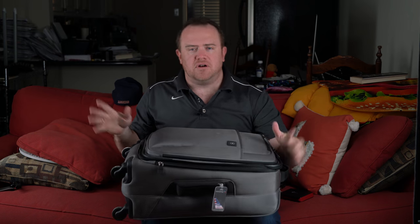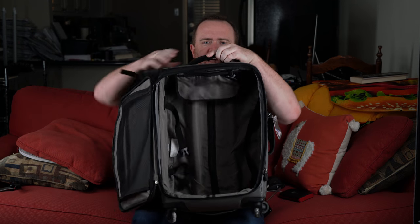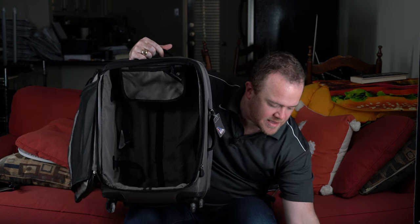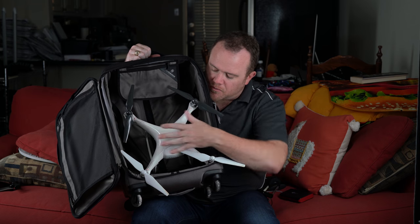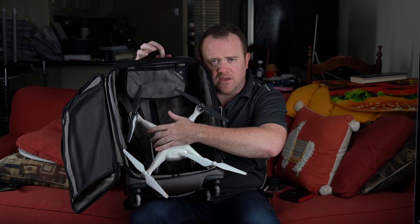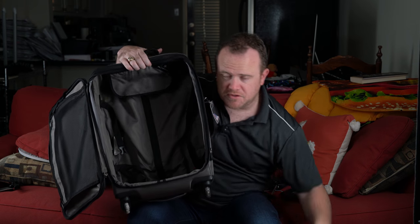Here is my carry-on bag I take with me on most of my trips — it's a Victorinox 22 inch. I really recommend this bag; I should probably do a video about it. Let's take a look at the space inside and put the drone in. You can see it fits in there — if I take the propellers off it fits a little more nicely — but it takes up a lot of room.